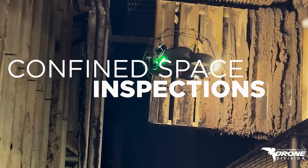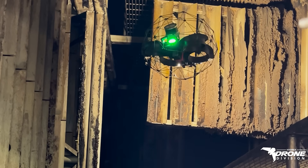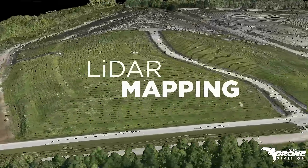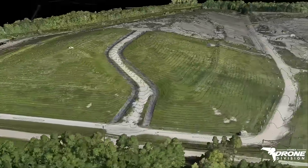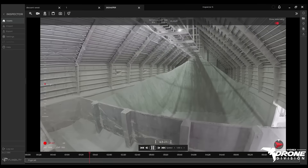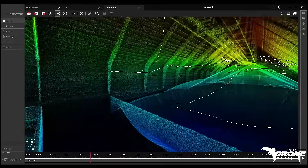From confined space inspections, pinpoint landfill density measurements, and stockpile inventory calculations, to LiDAR mapping, topographic surveys, and thermal inspections, our FAA-certified pilots can easily access tight, hard-to-reach spaces, and fly over broad sites.